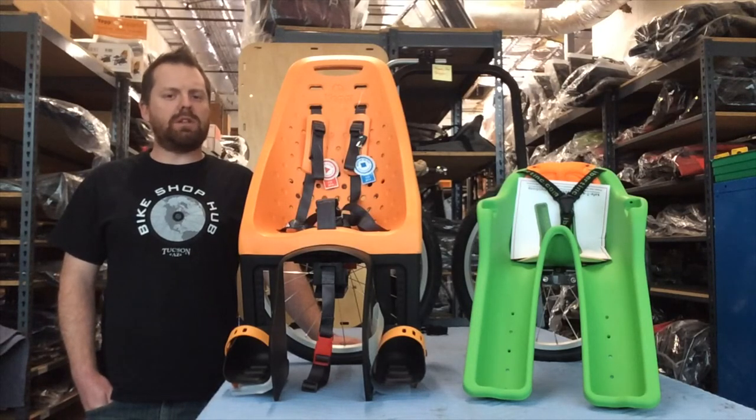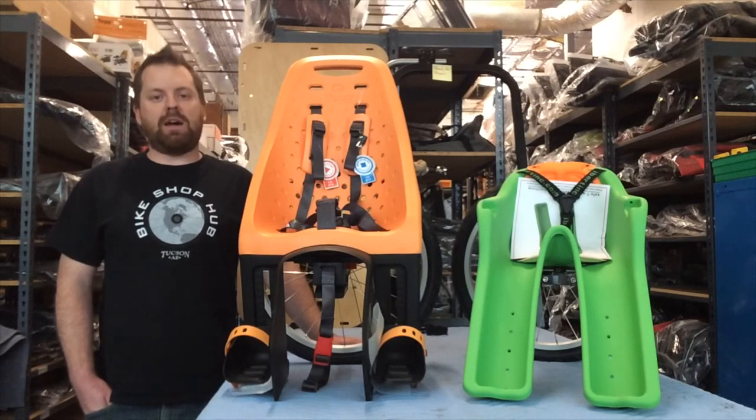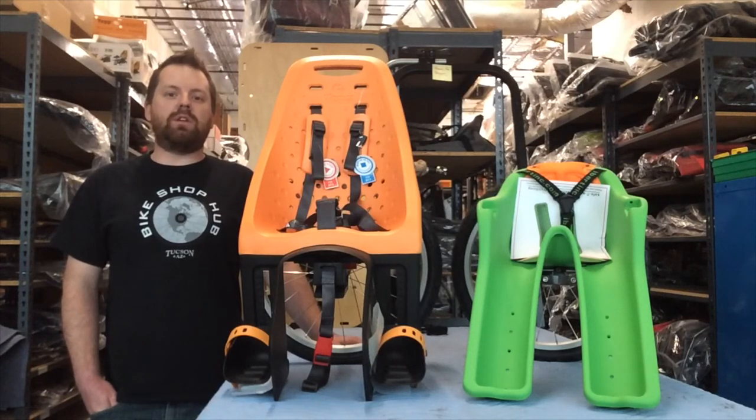The back child seats offer a wider range of ages, from 2.5 up to six years of age, so there's a lot of room to grow. You'll definitely need a little bit more cycling skill because it does throw the bike balance off, but in no time anyone can master having a child seat on the back of their bike.